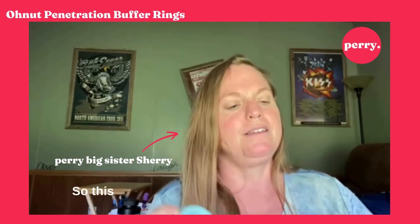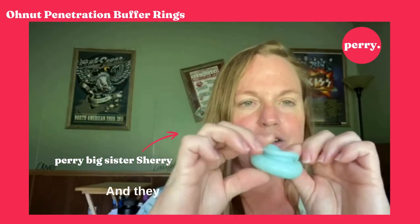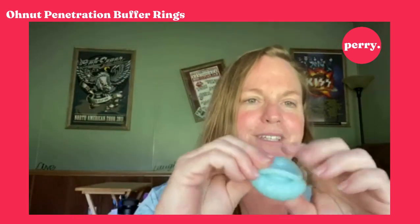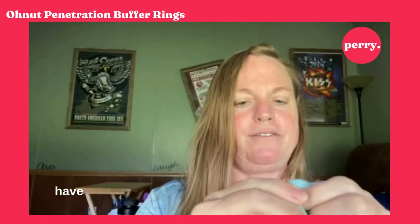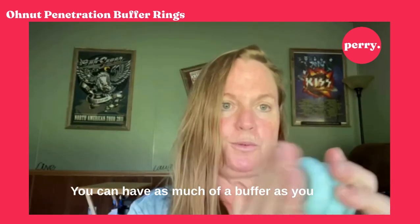This was suggested to me by Nurse Jackie. So this is an O-Nut and they are squishy and stretchy — they just feel so good. You get four and they can interlock so you can have as much of a buffer as you want. That's what they're called: buffer rings, O-Nut buffer rings.